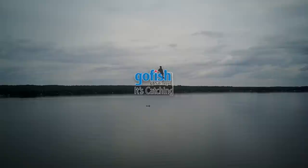The Extreme Walleye Angler is presented by Go Fish in Ontario. It's catching.